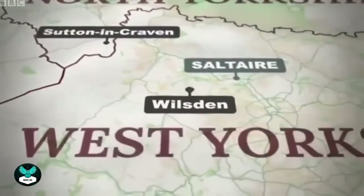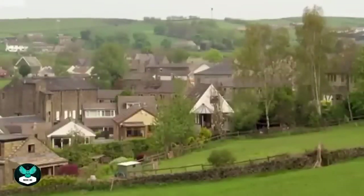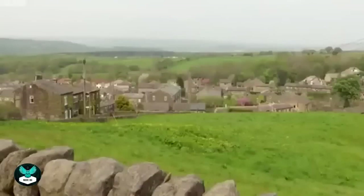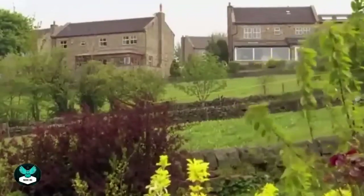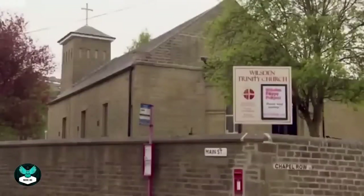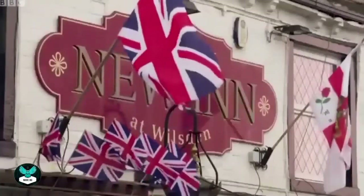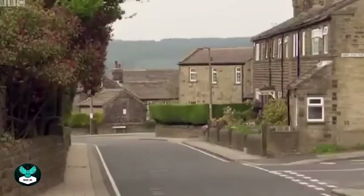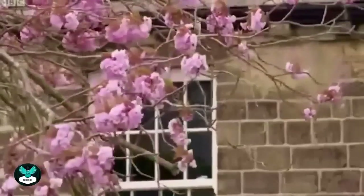Our next property stop takes us into West Yorkshire, to the village of Wilsden — perched on a hillside and rolling down into the valley, it paints a picture of a classic Yorkshire landscape. Surrounded by farmland with evidence of the mills of yesteryear on the horizon, there's also a church, a small choice of shops, a pub, and plenty of country walks with beautiful scenery at every turn. Just on the edge of the village is our second house.